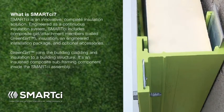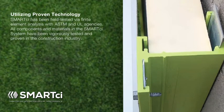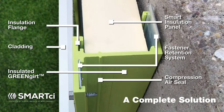What is Smart CI? Smart CI is a complete continuous insulation system providing insulated composite subgirts, called green girt insulation, and engineered installation solutions. Smart CI is environmentally friendly, utilizes proven technology, and is better than steel — an innovative complete insulation solution.